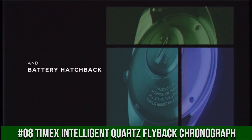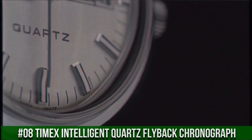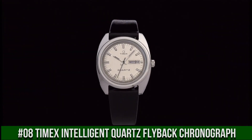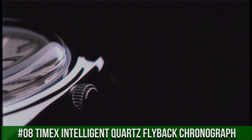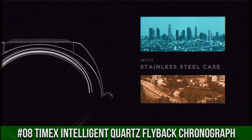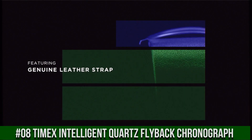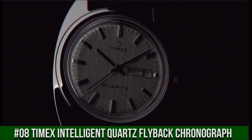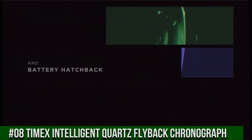Item shape: octagonal. Dial window material type: acrylic. Display type: analog. Clasp: buckle. Case material: stainless steel. Case diameter: 37mm. Case thickness: 12mm. Band material: leather. Band size: men's standard. Band width: 20mm. Band color: black. Dial color: silver.